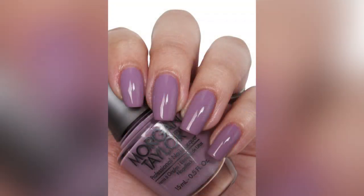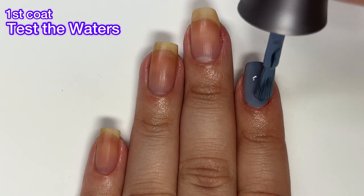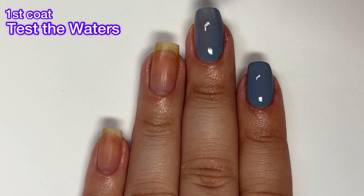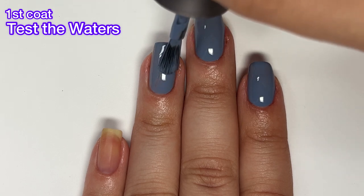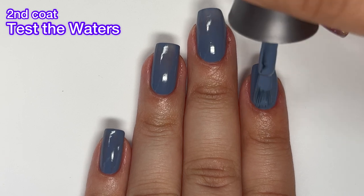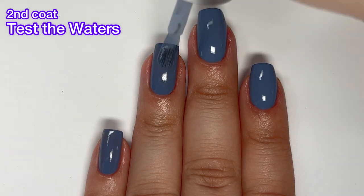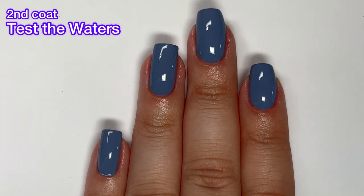Next up we have Test the Waters, and this one is a slate blue cream. This one is absolutely stunning. It's not quite a one-coater for me but it was so close — it covered completely in two coats. Nothing in any of these polishes is going to be difficult to remove; they're all just creams. Even Pretty Simple, which has a little shimmer, will be very easy to remove — shimmer is not like glitter where you have to scrub it off. Everything here is gorgeous, though nothing super unique.